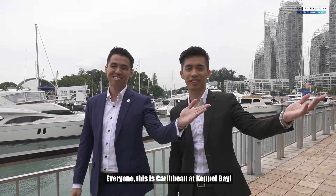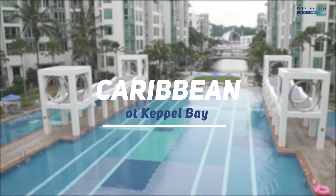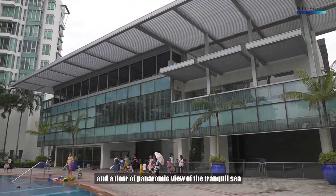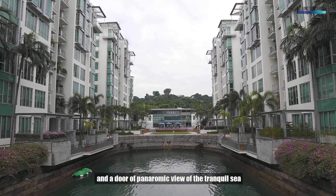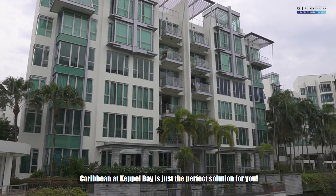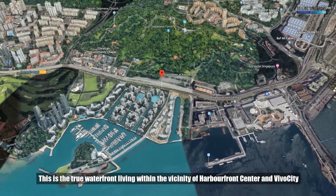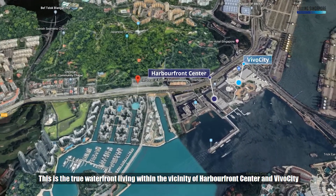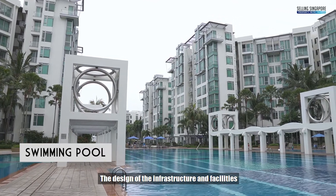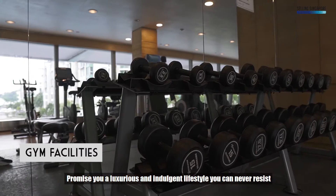This is Caribbean at Keppel Bay. For those who crave an ideal home of serenity and adore a panoramic view of the tranquil sea, yet are unable to resist the cosmopolitan city life, Caribbean at Keppel Bay is just the perfect solution for you. This is true waterfront living within the vicinity of Harbourfront Centre and VivoCity. Not only does it provide a panoramic sea view, the design of the infrastructure and facilities promises you a luxurious and indulgent lifestyle you can never resist.